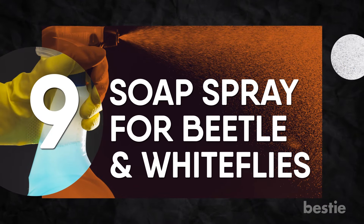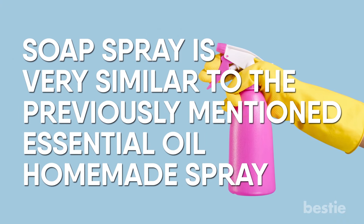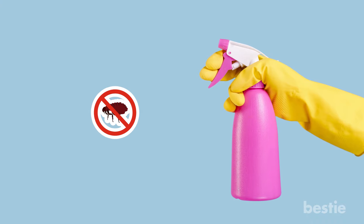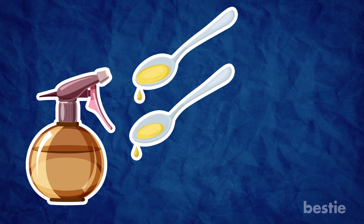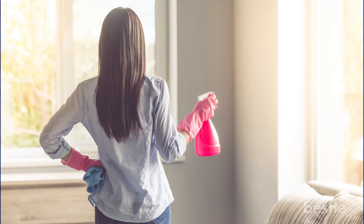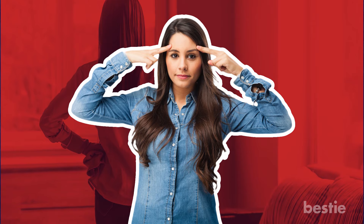Number 9: Soap sprays for beetles and white flies. Soap spray is very similar to the previously mentioned essential oil homemade spray. The difference is that this spray can be used to effectively control mites, aphids, white flies, beetles and other hungry little critters. To make a basic soap spray insecticide, mix one and a half teaspoons of a mild liquid soap with one quart of water and spray the mixture directly on the infected surfaces. Just remember to apply it in the evenings or early mornings for best results.